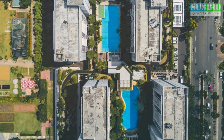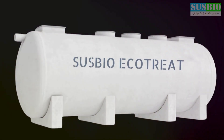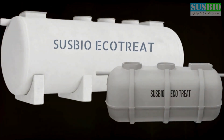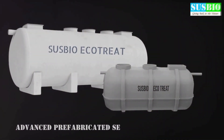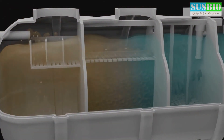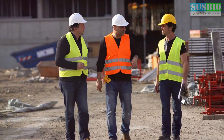SUSBIO EcoTreat — the intelligent solution for apartment sewage treatment. SUSBIO offers cutting-edge sewage treatment solutions specifically designed for apartment complexes. Our systems utilise advanced technology to provide efficient and reliable wastewater treatment. We understand that each apartment complex is unique, so we offer customised solutions tailored to your specific needs. SUSBIO EcoTreat STPs are designed with space constraints in mind — we offer compact modular units that can be easily integrated into existing infrastructure. We also prioritise energy efficiency, ensuring our systems operate with minimal environmental impact. And with our dedicated support team, you can rest assured that your STP will run smoothly for years to come.